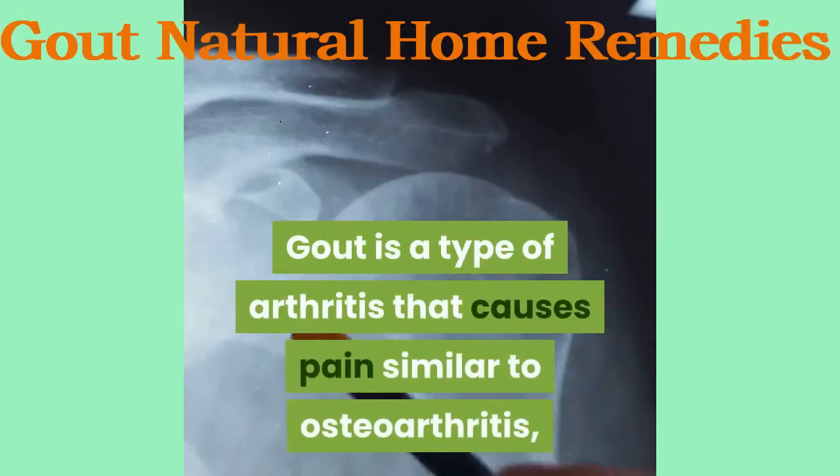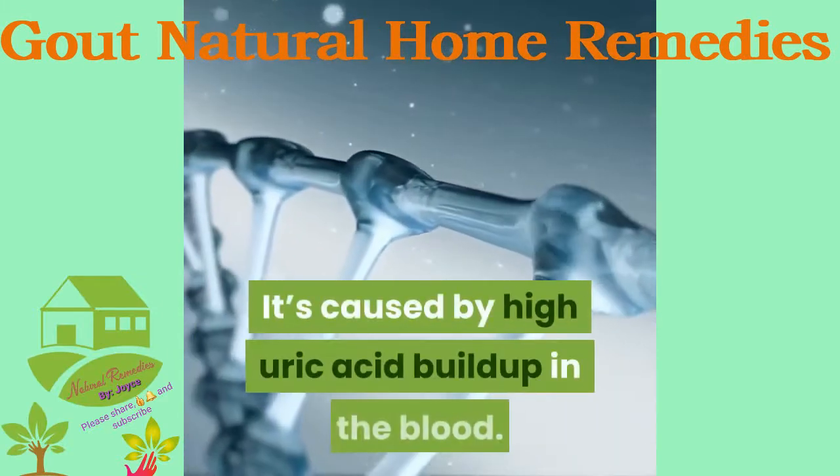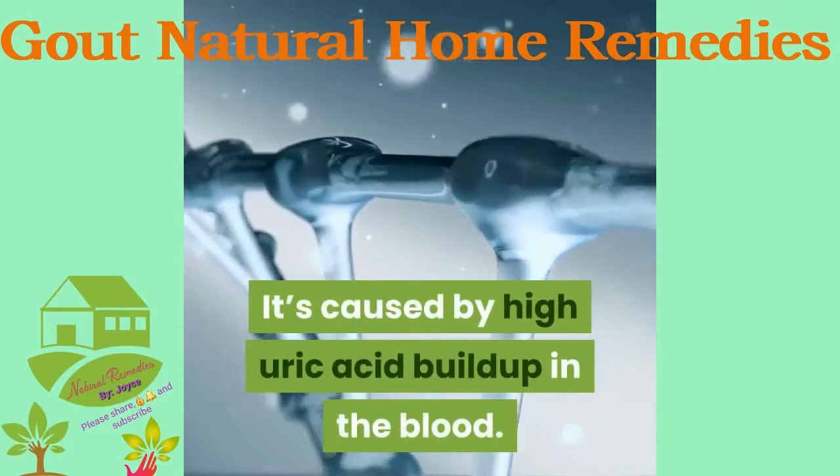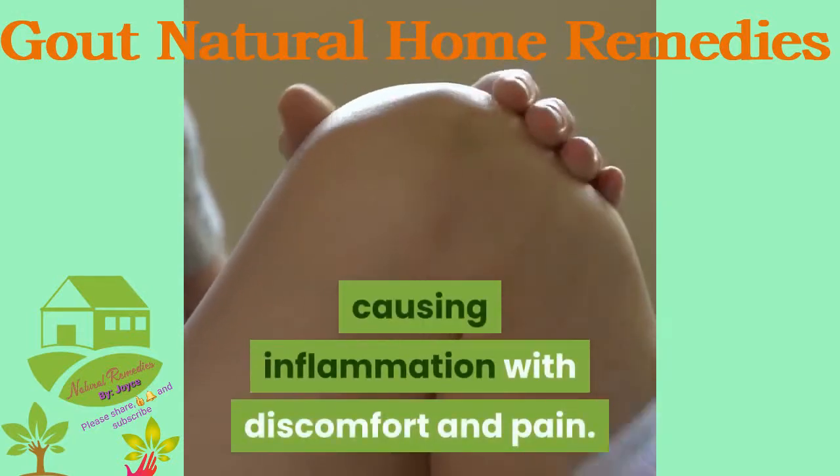Gout is a type of arthritis that causes pain similar to osteoarthritis, though there are some distinct differences. It's caused by high uric acid buildup in the blood. Uric acid then accumulates in joints, causing inflammation with discomfort and pain.